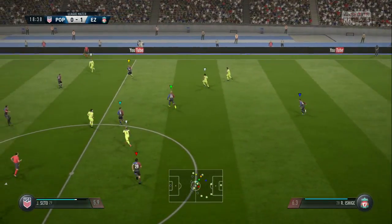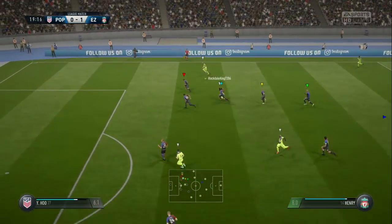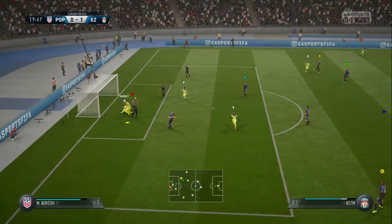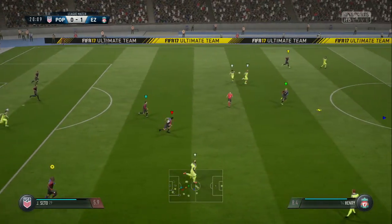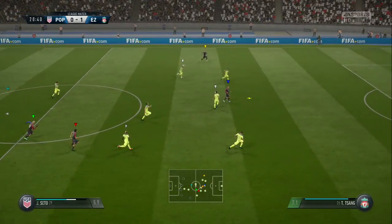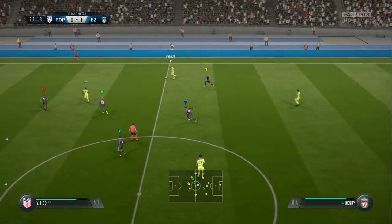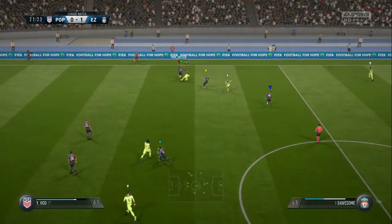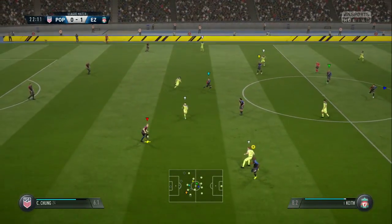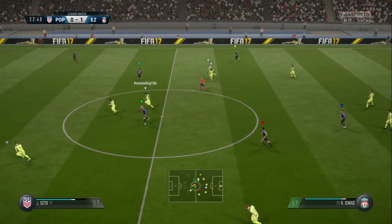He's spotted a teammate and he's got the technique as well as the vision to switch the play. Attacking now, working hard just to see maybe a sight of goal. Well, they've been thwarted here — that's a sign of better things to come. That's cut out. The side unable to dwell on the ball for very long here. Crisp defending there.